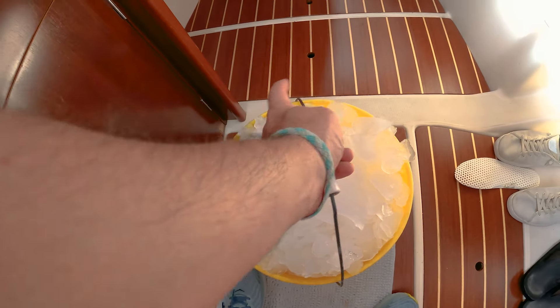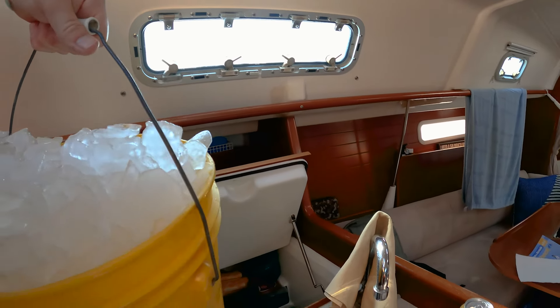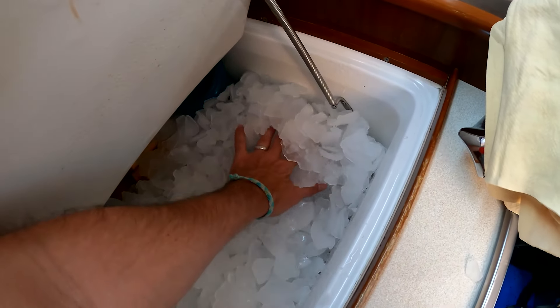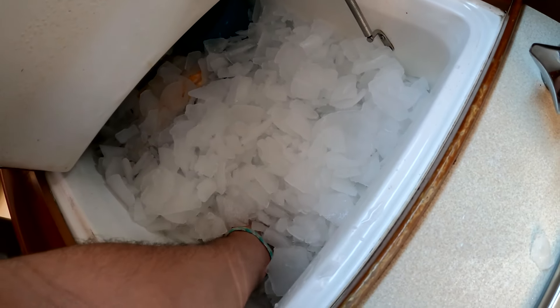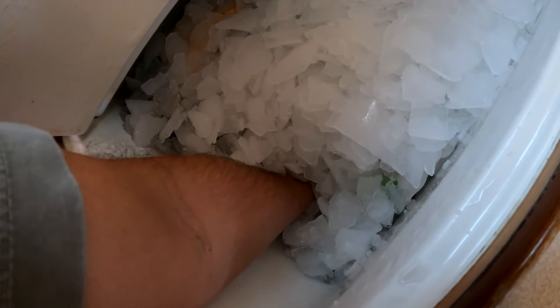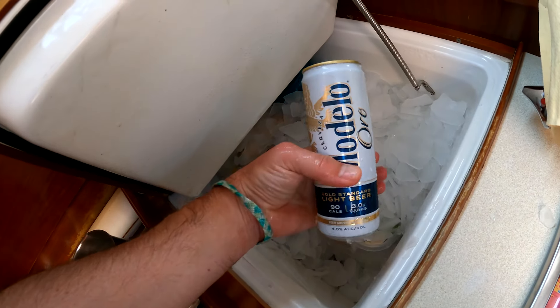I'm in Reedville where there's absolutely nothing going on, everything's shut down. But there was this crab house right here and they gave me a bucket of ice — good ice from the crab house. About to dump it in. Oh yeah, look at that!